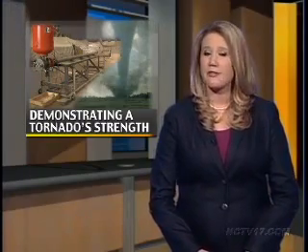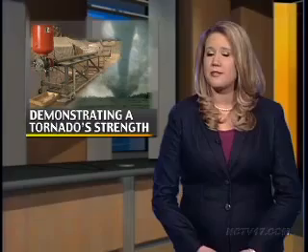While the storm didn't bring a tornado to the Naperville area, other parts of the state were under watches and warnings. In fact, about 45 tornadoes touch down in Illinois every year, making our state the fifth in the nation for the most tornadoes.